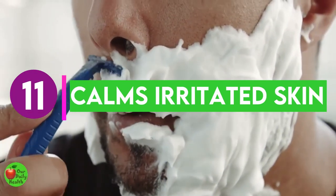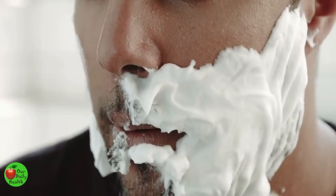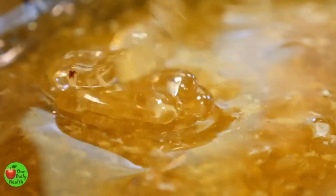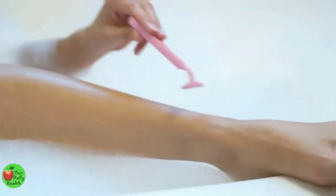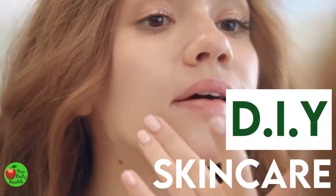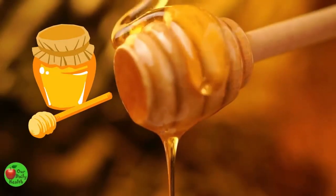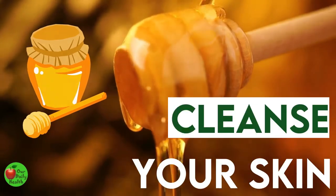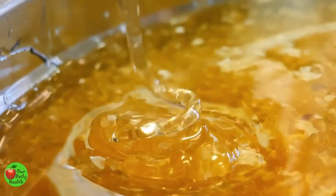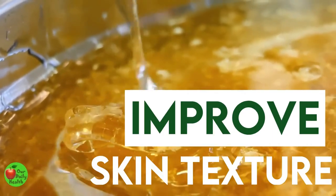Benefit 11: Honey Calms Irritated Skin. You can use honey to soothe and calm irritated skin after shaving. Use natural honey on your skin and allow it to completely dry, then rinse off with cold water. This leaves your skin moisturized and reduces any swelling from shaving. Benefit 12: Honey Cleanses Your Face. Honey is an effective skincare product and an important ingredient in many DIY skincare products. Applying raw honey on your face every morning can help remove toxins, cleanse your skin, reduce acne, protect your skin from bacteria, boost sebum production, and improve skin texture.